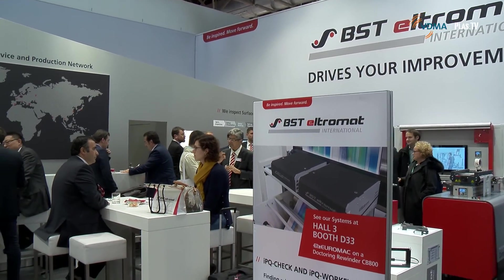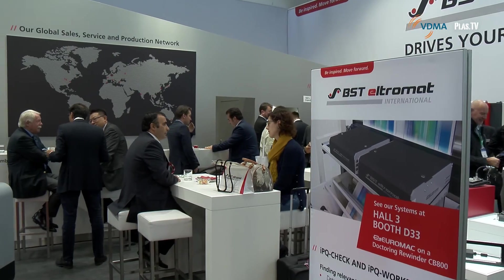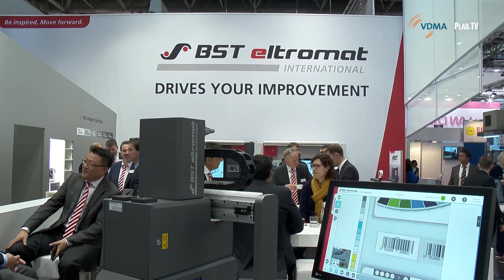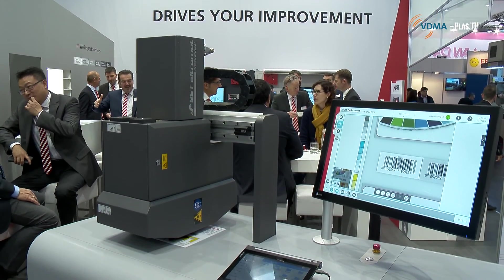Finally, we visited the exhibition booth of BST Ultramat, where Dr. Dattner provided an insight into his current work. His focus is on the development of a comprehensive solution for quality assurance systems, covering the complete value chain including all relevant steps in the flexible packaging market. This includes layer thickness measurement during the extrusion process, 100% inspection and color measurement during production, through to web handling. Overall communication needs to be standardized to fulfill the requirements of security and process optimization.